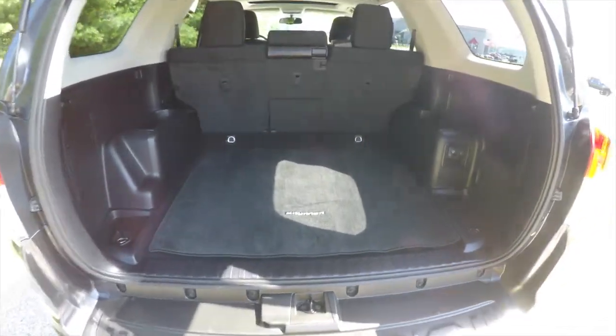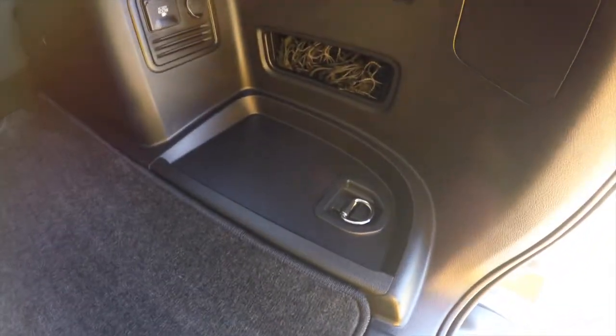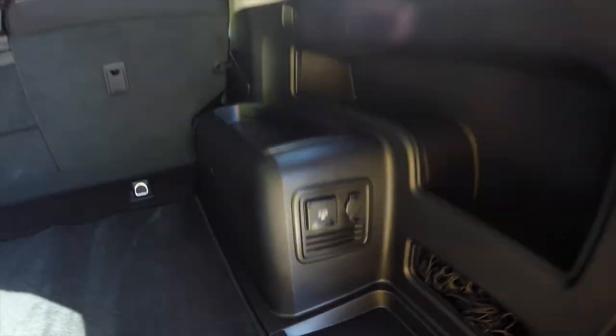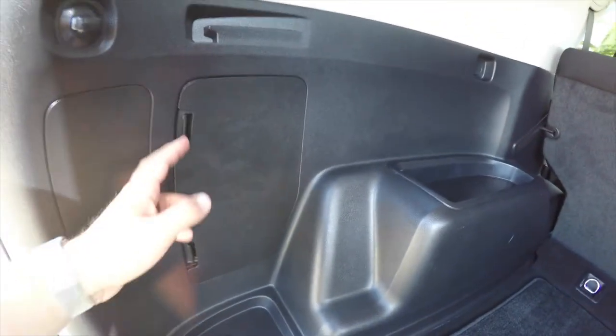Taking a look at the luggage area, it's very nice and spacious with a load-flat floor. We've also got a cargo mat, tie-down hooks in four corners, a household-style outlet, a 12-volt power point, various storage trays, and jack stowage.